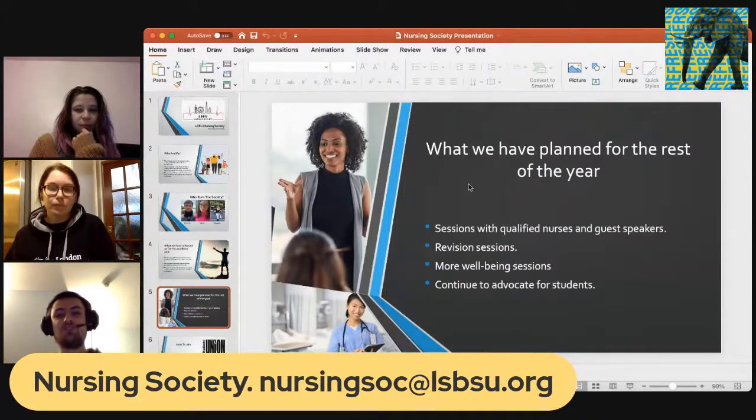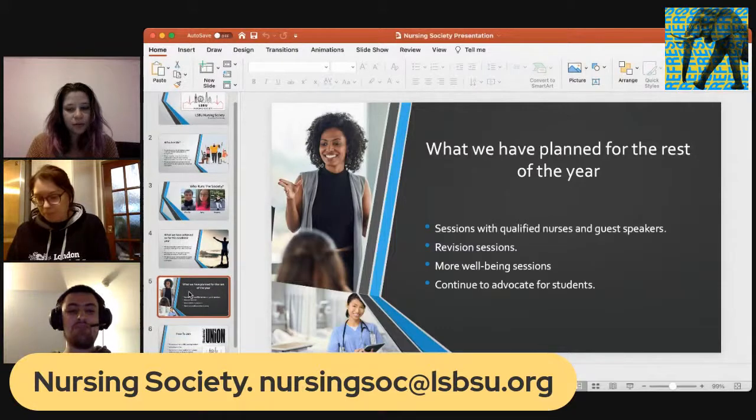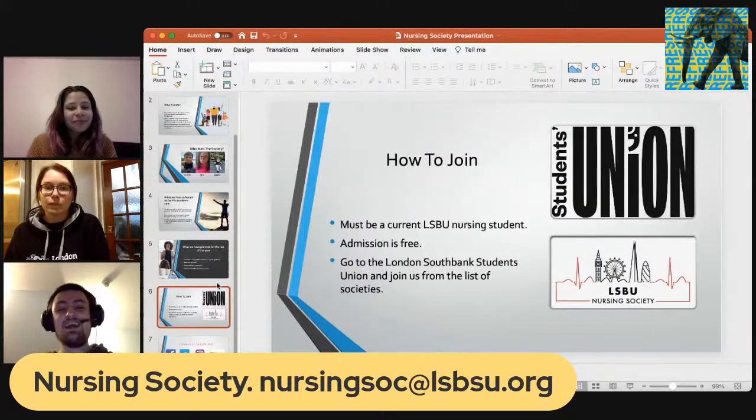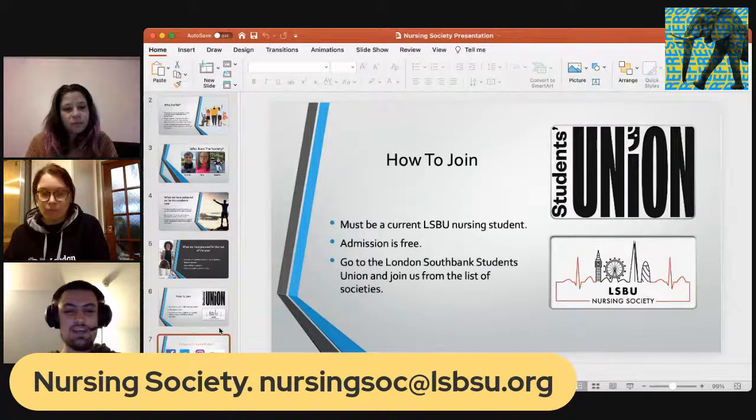Their social media details are on screen. To join, you must be a current LSBU nursing student — admission is completely free. Sign up via the LSBU SU website on the societies page. Regarding social media, a QR code is displayed which you can scan with your phone camera to be taken to any of their social media platforms. If you have any questions regarding that, let someone from the LSBU SU know and they can get in touch.